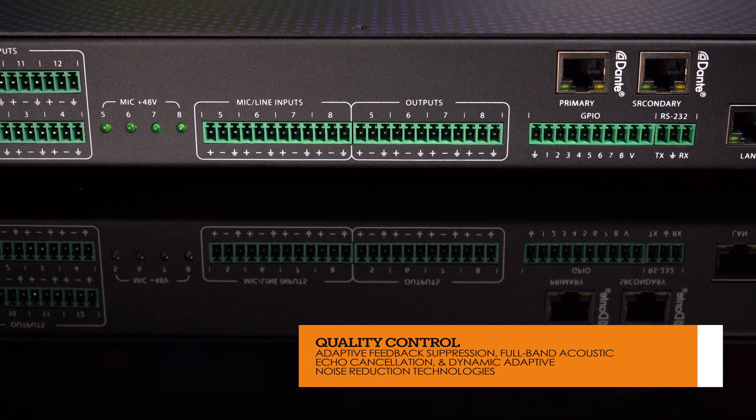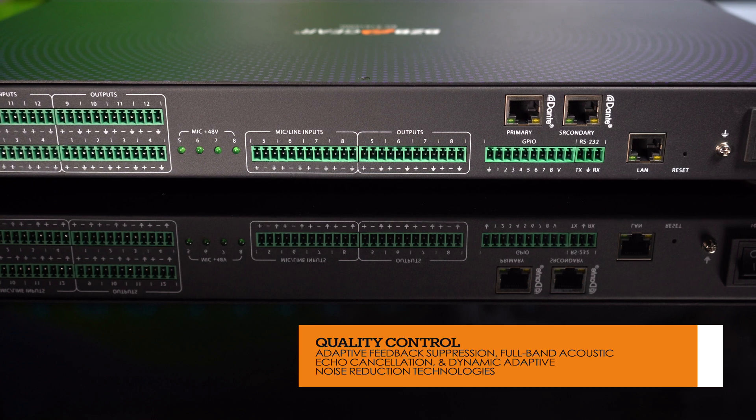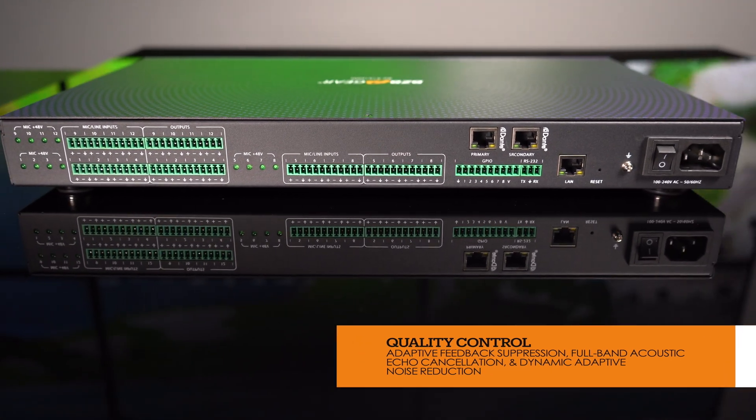Dive into a world of advanced audio processing — say goodbye to echoes with full-band adaptive echo cancellation, reduce background noise with adaptive noise suppression, and maintain consistent volume levels with automatic gain control, ensuring your audio signals are transmitted with precision and clarity.